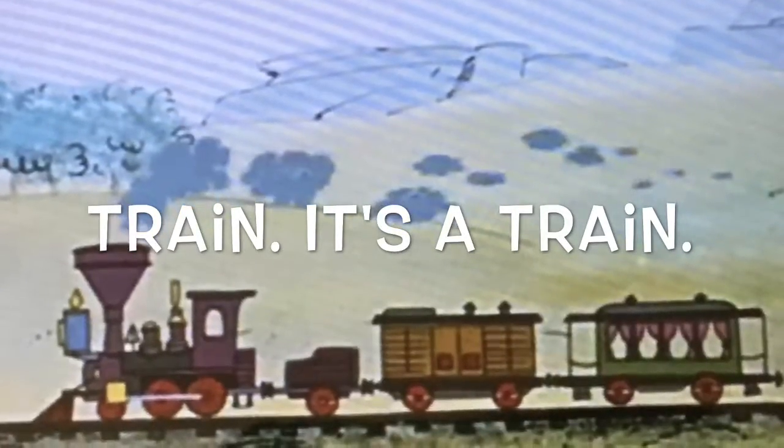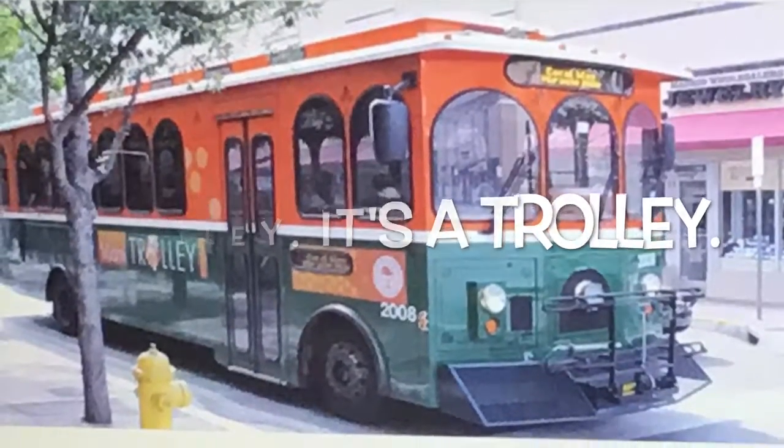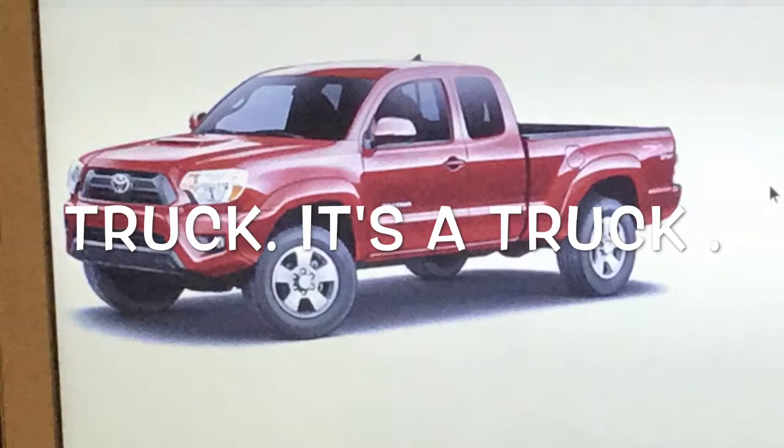Train. It's a train. Trolley. It's a trolley. Truck. It's a truck.